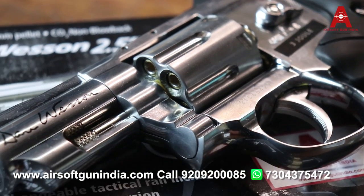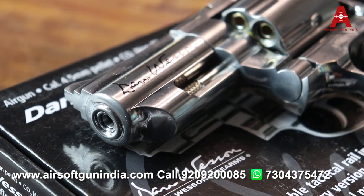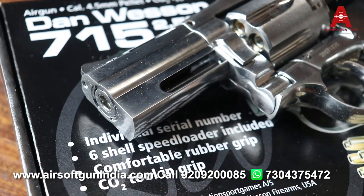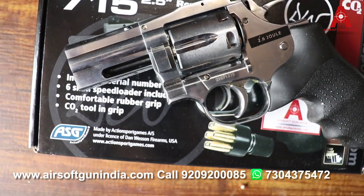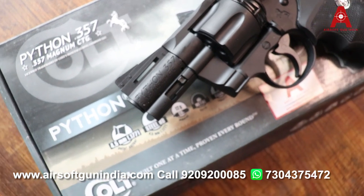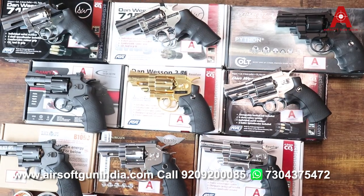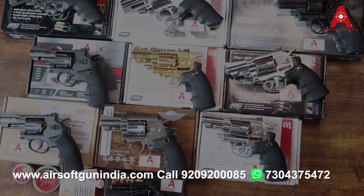AirsoftGunIndia.com — there will be videos in the description. There is no license requirement; you need to provide your ID proof and address proof. We also have credit card payment options — we will send you a payment link. We deliver all over the country. Subscribe and hit the bell icon. I will see you in the next video — till then guys, have fun, thank you!